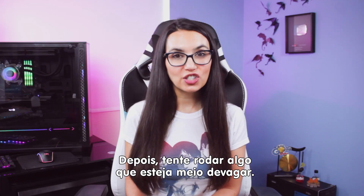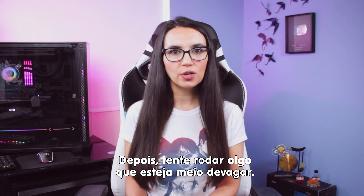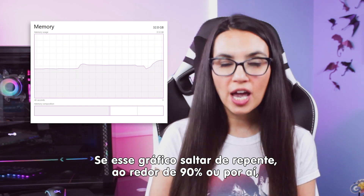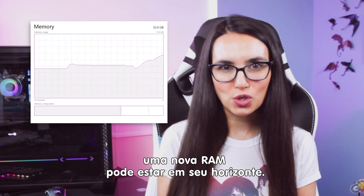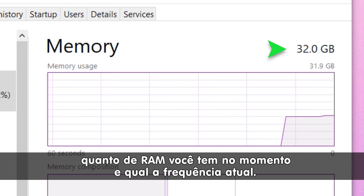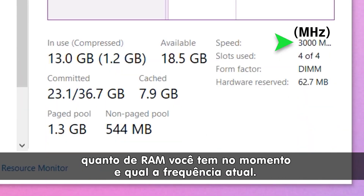Next, try launching something that has been a little slow to load lately. If that graph spikes up super high, around 90% or so, then new RAM might be in your future. This portion of the task manager will also tell you how much RAM you currently have and what speed it is.